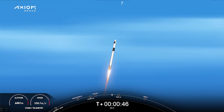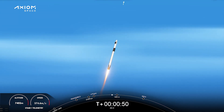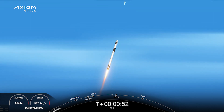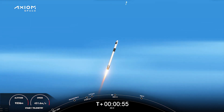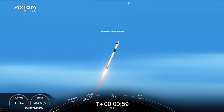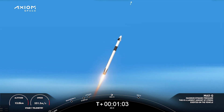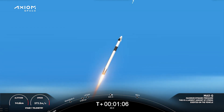Stage 1 throttle down. Falcon 9 is supersonic — faster than the speed of sound — as we're getting great views from the first stage camera looking back at Kennedy Space Center at Complex 39A. Stage 1 throttle up. Max Q. We're out of the throttle bucket.